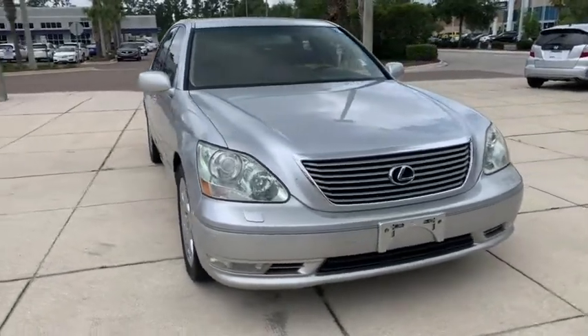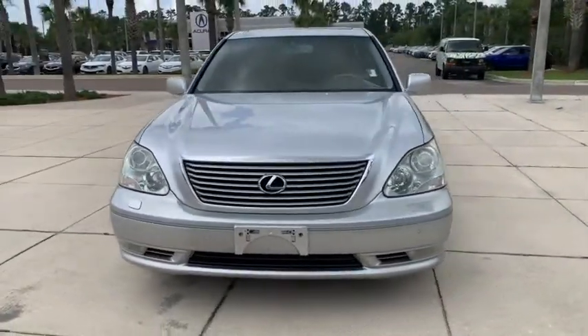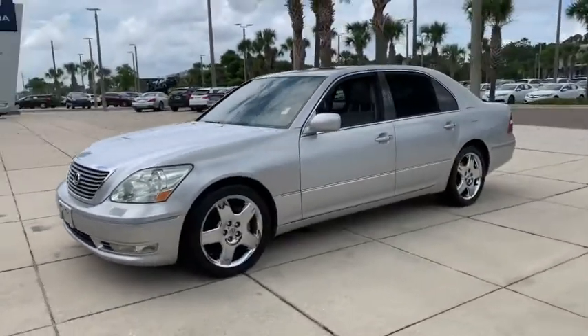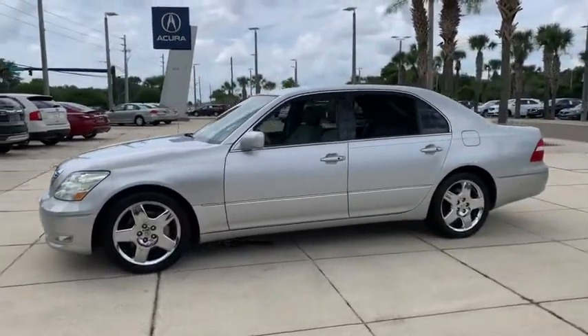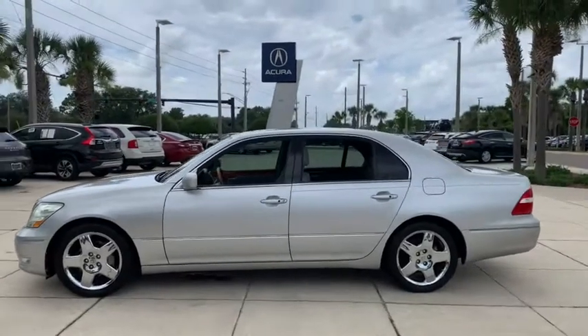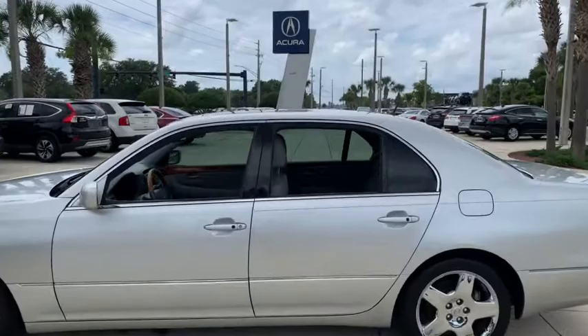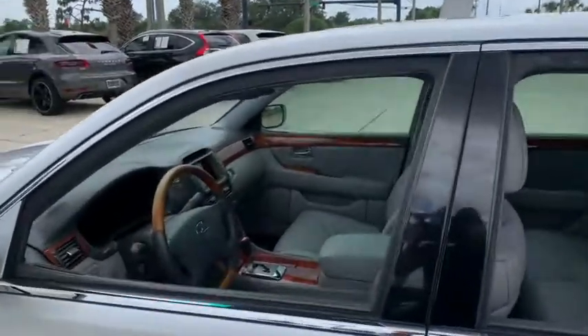Looking for the right vehicle? Check out the 2004 Lexus LS430. The Lexus LS430 is among the easiest of the big luxury cars to live with. It handles well with effortless steering and excellent grip. It delivers strong performance and is paired with a smooth ride.